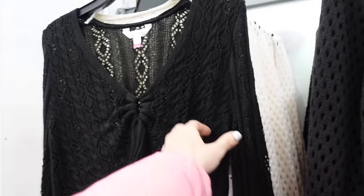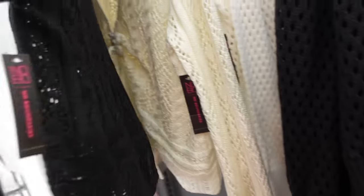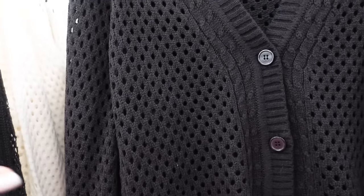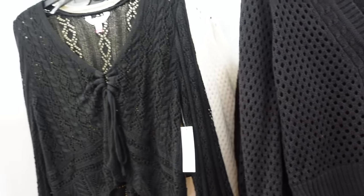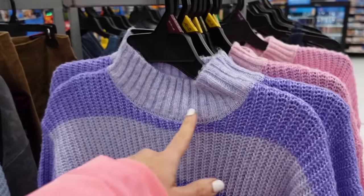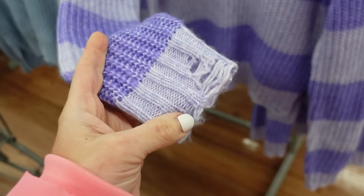Inside cardigans from No Boundaries have a V-neckline with a little drawstring and bell sleeve. Comes in black, ivory, pretty stripe, and brown and black and white stripe — $14.98.